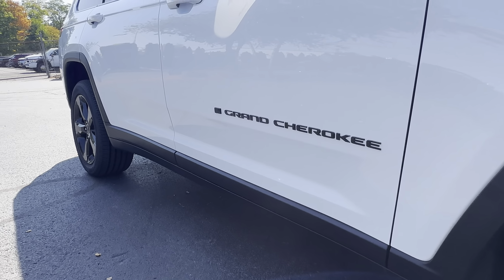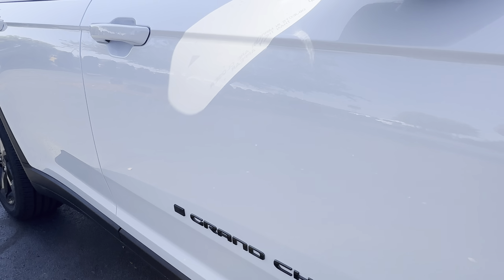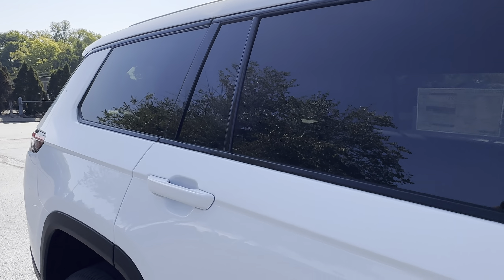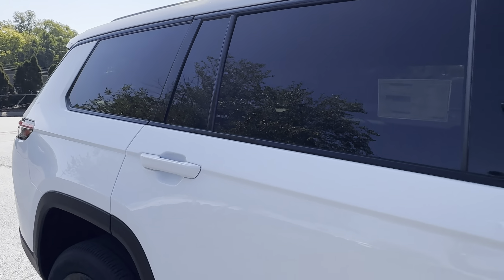I'm just going to walk around this Jeep with you. Some things you'll notice on this Jeep — you'll notice the black badging on the exterior and the black molding around the windows.